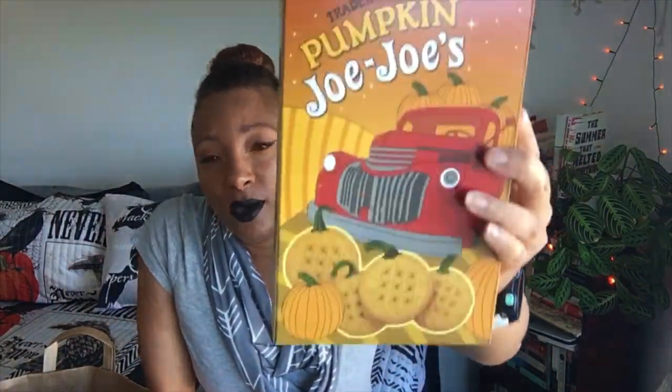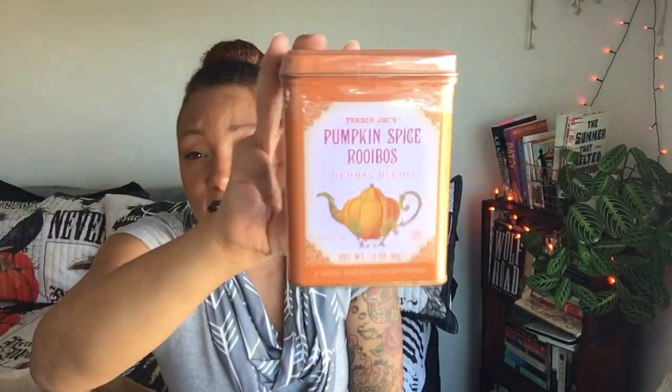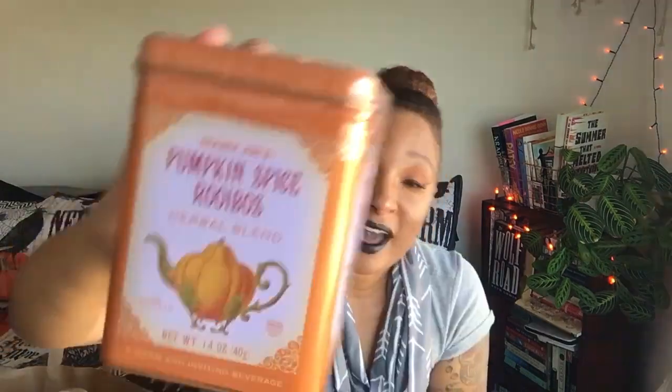I'm a total tea drinker, so when I saw the pumpkin spice Rooibos tea I had to grab a tin. There are 20 sachets in here. Trader Joe's describes it as warm and inviting, invoking nostalgic memories of autumn with every sip — a carefully selected blend of Rooibos combined with natural pumpkin flavor, cinnamon, nutmeg, and cloves, in pyramid-shaped sachets. I haven't tried this one yet, so if you guys have, let me know!